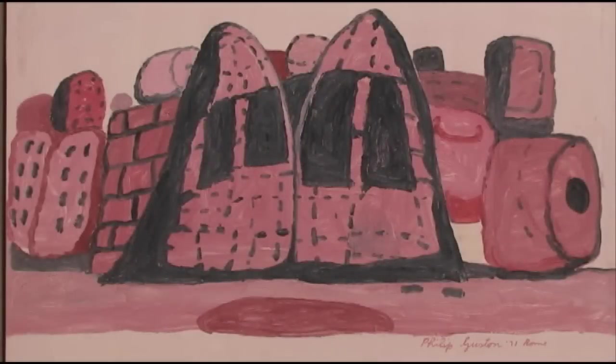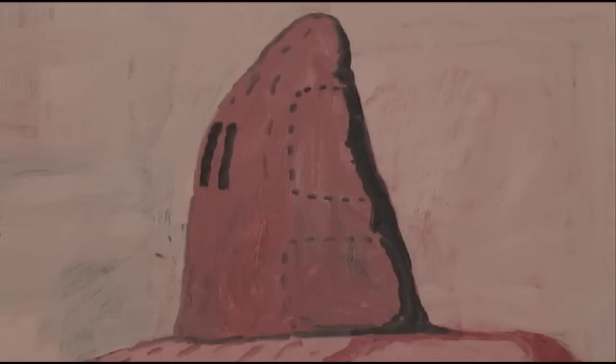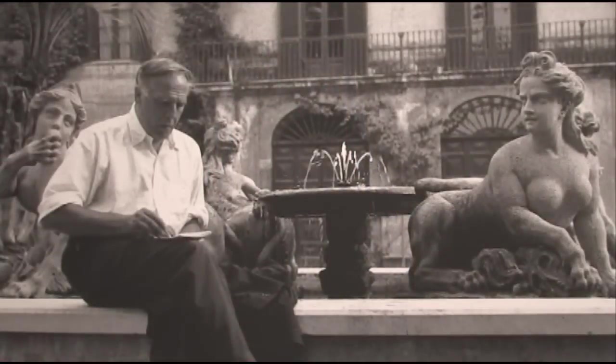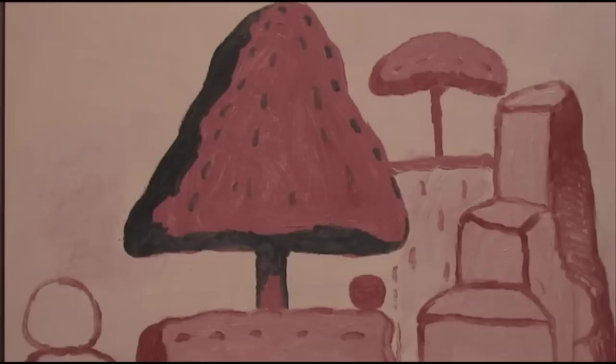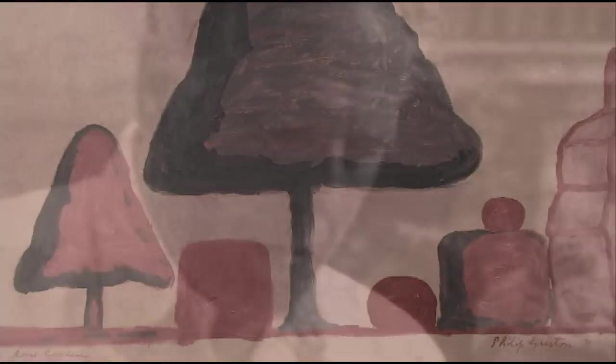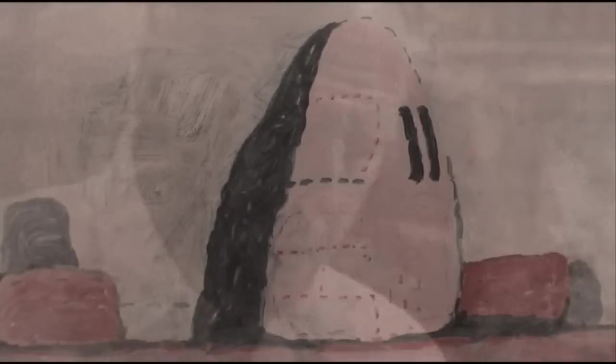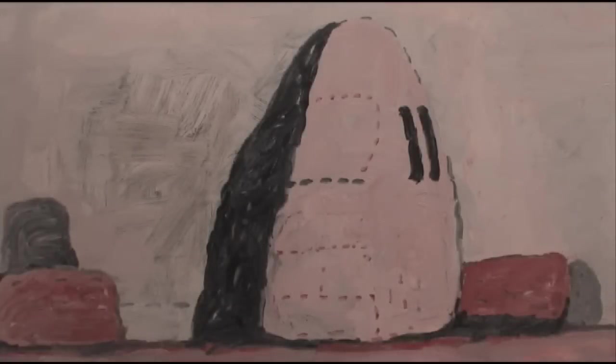Those paintings had depicted hoods — allegorical figures inspired by and in many ways a reaction to the political and social unrest in America in the 1960s. While in Rome, those same forms are transformed into the botanical, geometrical shapes that Guston discerned in the Roman gardens that he visited. So in some ways, travelling in Italy, Guston was haunted by these hoods and the violence that they were capable of.